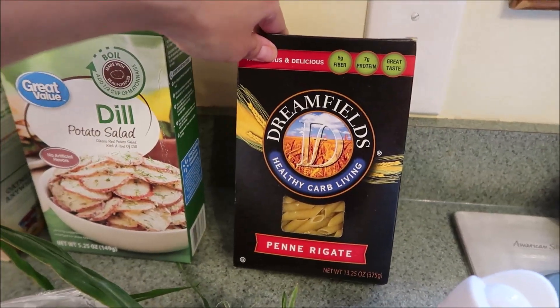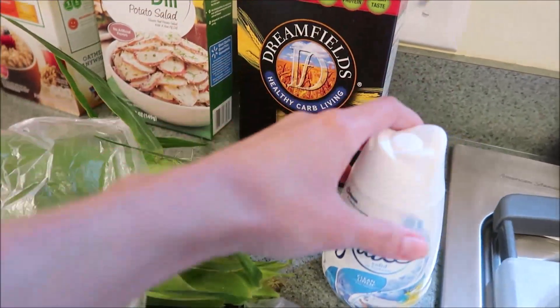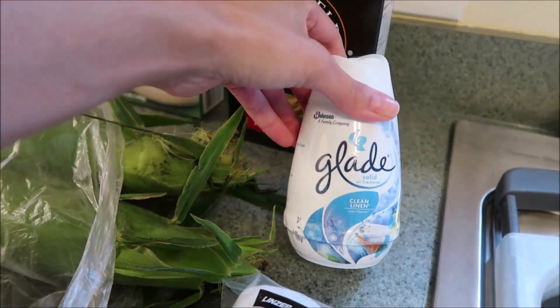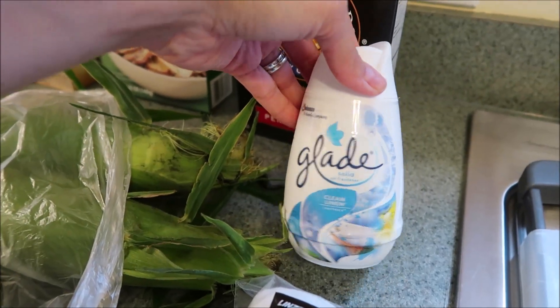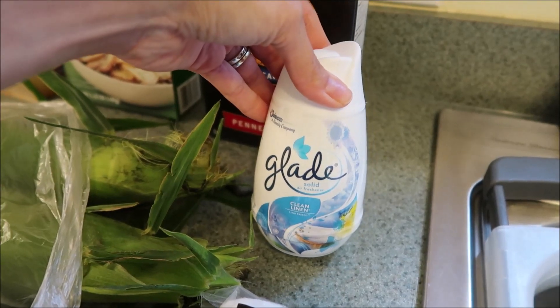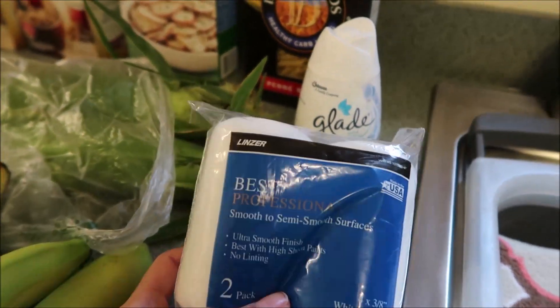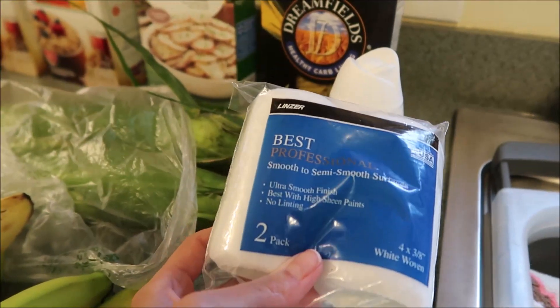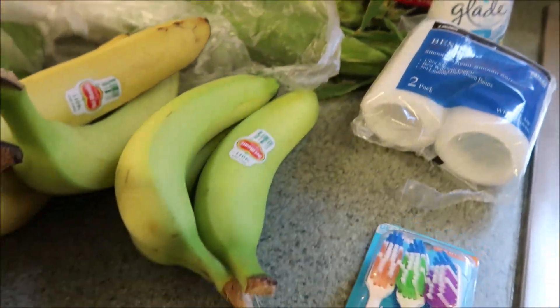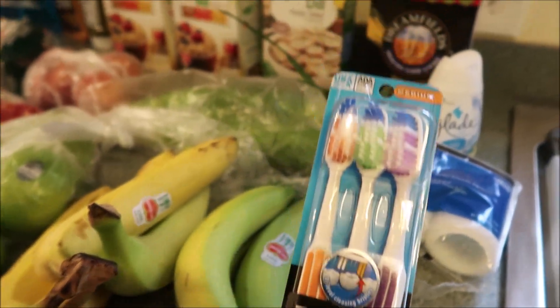Also got another box of our Dreamfields penne pasta — you guys know it's our favorite. We got one of the Glade scent things for the top of the cat litter, just to keep the scent down with having cats. We got some little paint rollers for a crafty project we're going to be working on. And lastly we needed some toothbrushes — these are actually Eric's, so he picked those up.